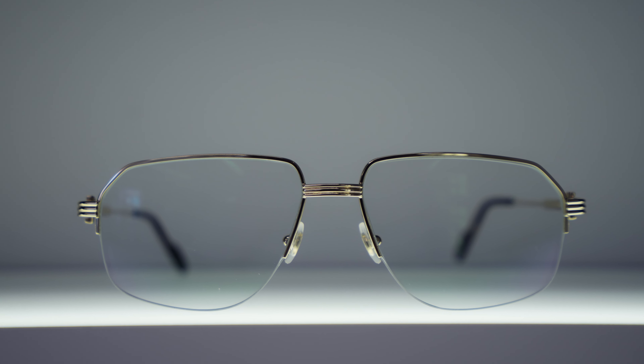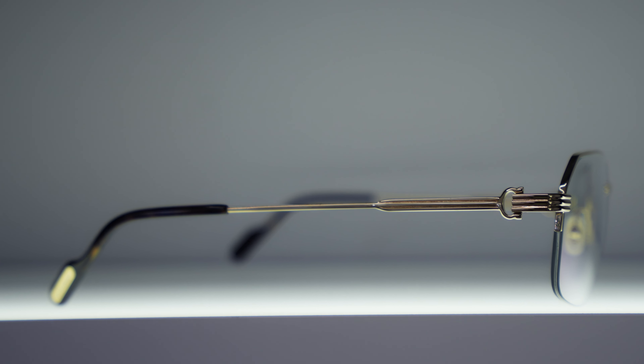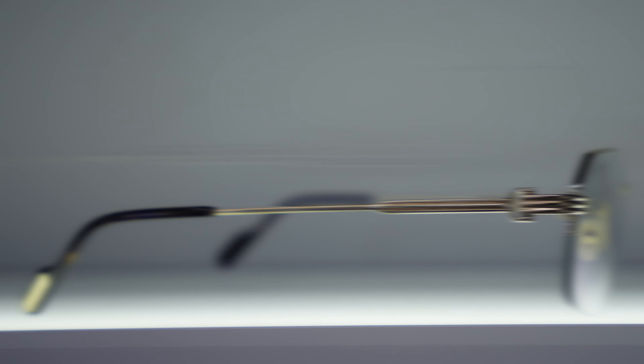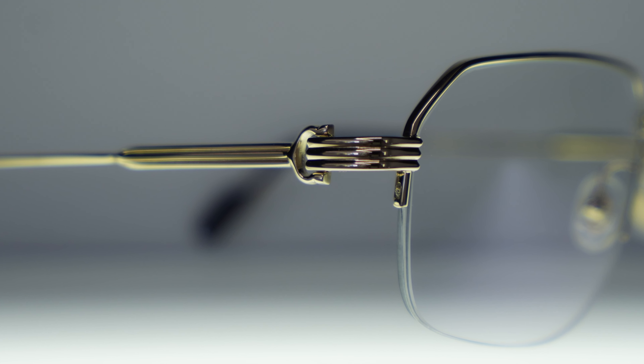The beautiful Premier de Cartier finishing — which is the three ridges adorning the bridge and the lugs — and a nice sleek temple design, which contours around halfway along the temple and begins with the classic C. de Cartier Godron. But the frame is just the start.